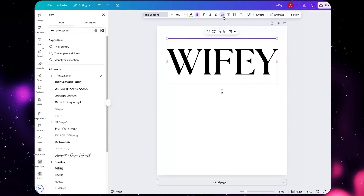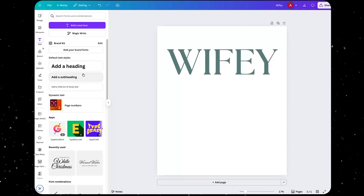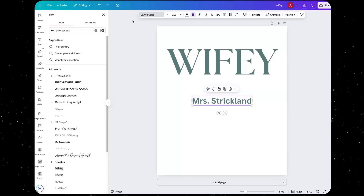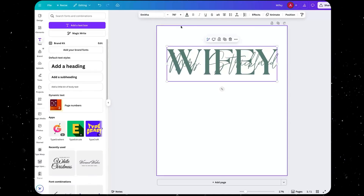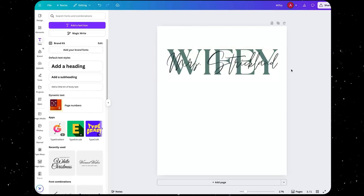Now I have to add the customizable part of the design — the part the customer is going to edit. I'll add another text layer, a little smaller, and put in the placeholder for the last name. I'll choose a thinner, more cursive font to give the design some contrast, scale it up, and change the color to something darker so it shows up nicely. Now let's also do a different type of custom design: image customization — like a product where you upload custom photos and have them automatically printed.